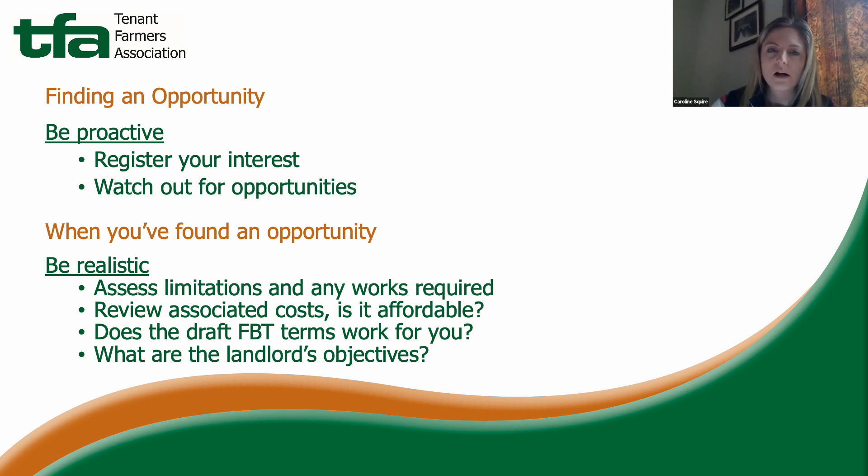Also consider the repairing obligations in the draft FBT and how they are split between the parties. For example, if it's an FRI lease — fully repairing and insuring — all repairs will be the tenant's responsibility. Think about the impact that will have on your cash flow and on the rent you can afford to pay.